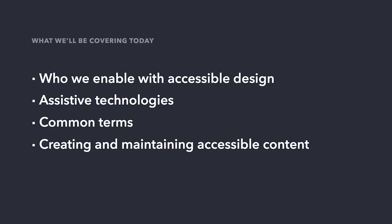Specifically, I'm going to talk about the physical and cognitive differences that we enable with accessible design, and types of assistive technologies and accommodations that many people rely on. I'll cover some terminology that you'll likely hear. And finally, I'm going to teach you how to create and maintain accessible content. We've set aside some time at the end of this talk for questions, so as I'm introducing and going over these topics, just make note of any questions and we'll get to those at the end.